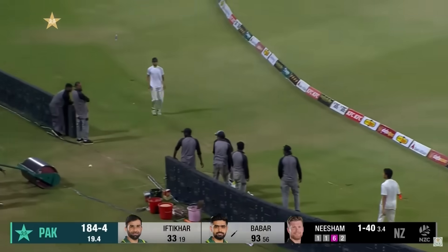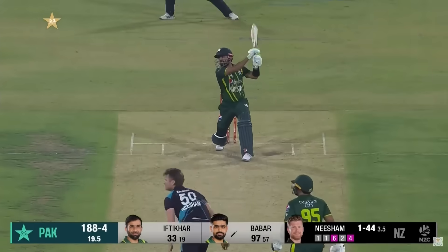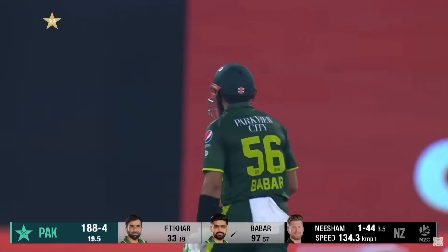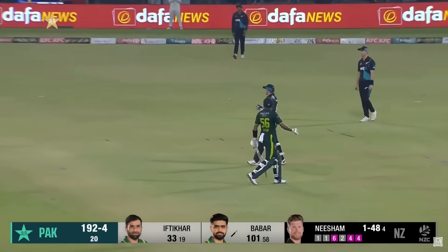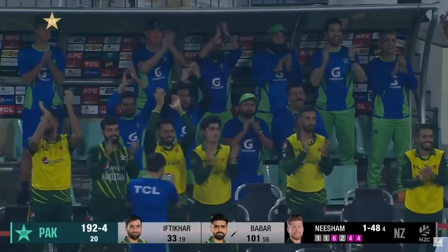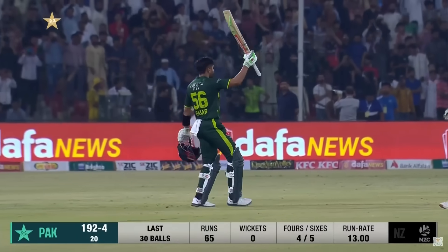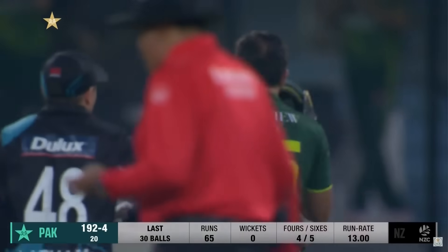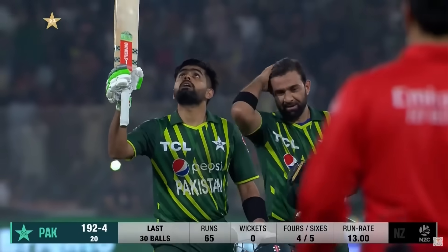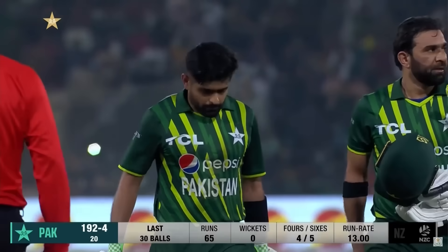Babar goes over — he goes over mid-off, Babar goes to 97. Does Babar get it? Yes he does! The king stands tall once again tonight and he lights up Gaddafi Stadium — a T20I century for Babar Azam. Well, the king — you can take a bow. We have just witnessed brilliance from Babar Azam. He needed 16 runs personally off this last over to bring up this milestone. He raises his bat, the crowd is going off — the city of Lahore is shaking. The king!